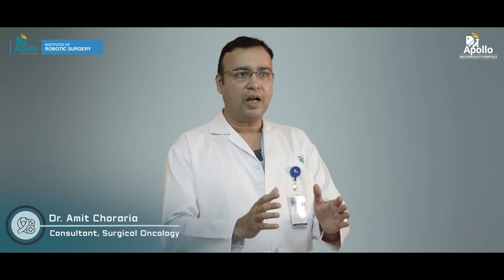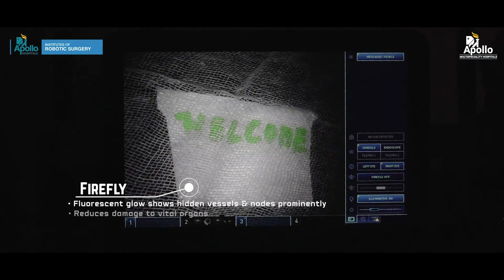In firefly mode, we inject a green dye and only the tumor becomes green. In that firefly mode we can very clearly visualize the entire tumor, cut it out precisely, and preserve the surrounding organs.